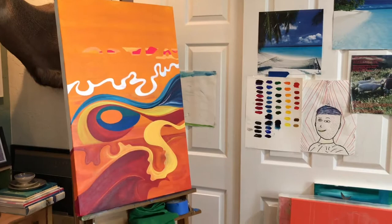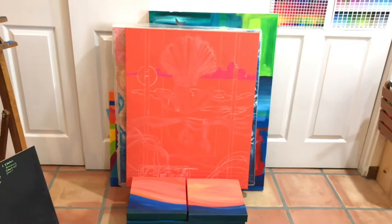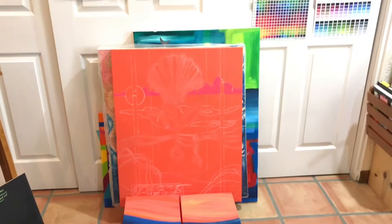I signed up for the summer painting class because it's a little bit easier to work on projects and get things done there. When I'm there I don't have to do laundry, straighten things up, or run to the grocery store — I can just work. So that's a nice thing.